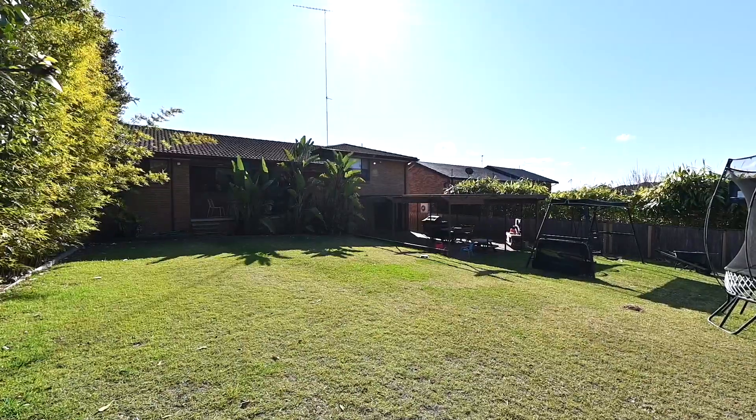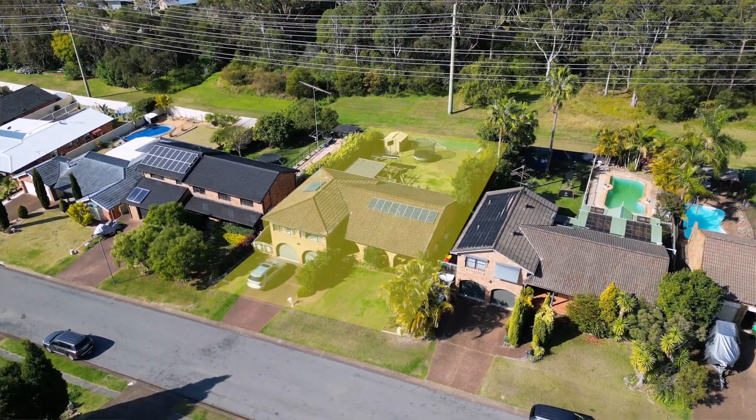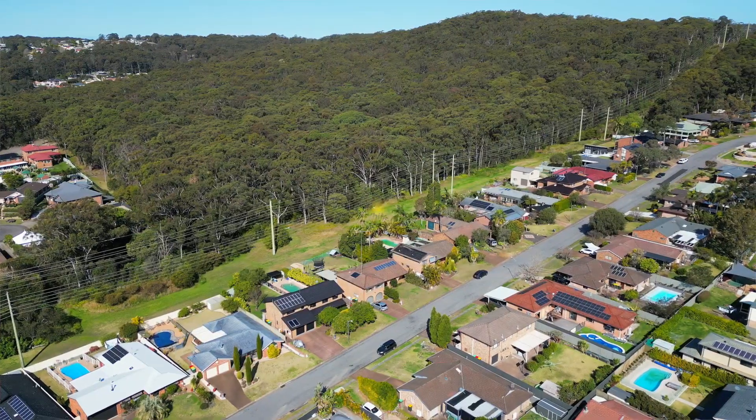There is plenty of space to build that dream pool with great access from the front and the open reserve. This is truly a great position.